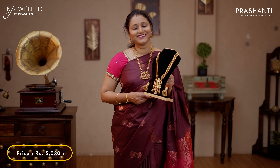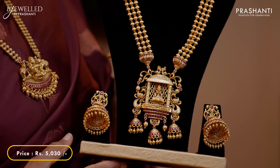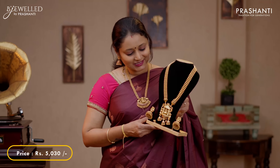The next one is a very classy triple layer harem with a beautiful Lakshmi pendant at the center, with small half Jumkas embellished with pink gemstones. This has also got a matching Lakshmi Jumka with gemstones. This set is priced at 5,030.